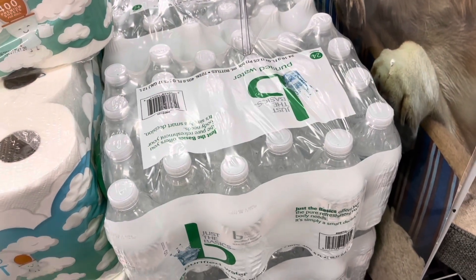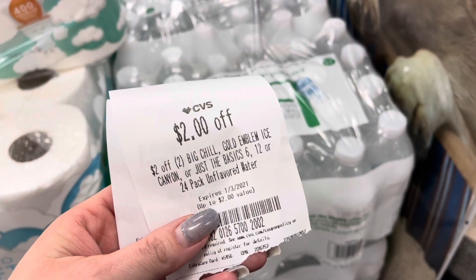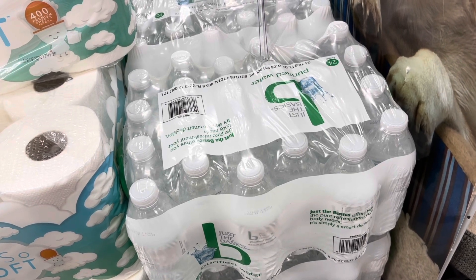I'm going to pick up two of these cases of water. They are $3.19 each, so two of them will total me $6.38. I'm going to use this two off of two CRT, so I'll pay $4.38 for both cases.